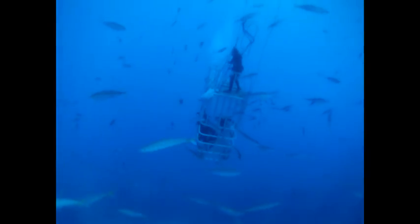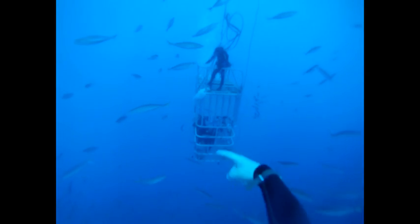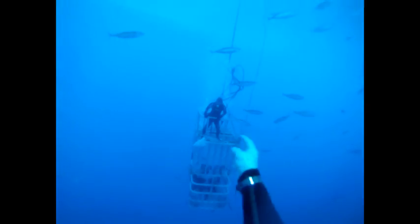Cage diving is different from the usual scuba diving I normally do. You don't wear fins, a tank, or anything other than your wet suit or weight belt. You are supplied from the surface, which allows guests to move more freely about the cage without bumping into each other.